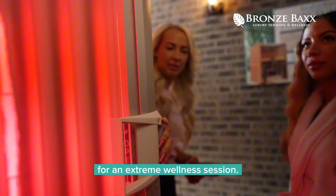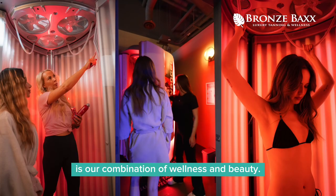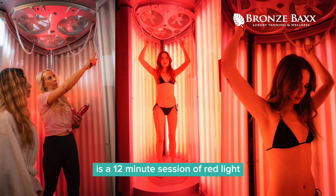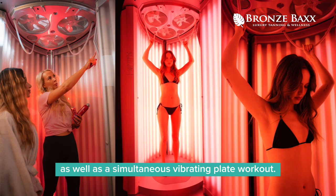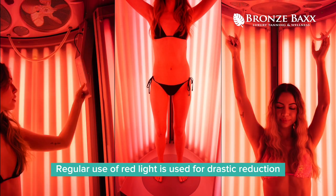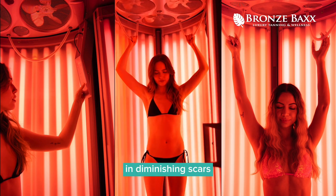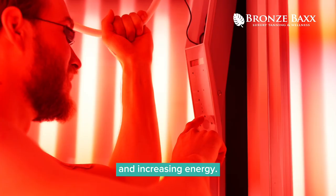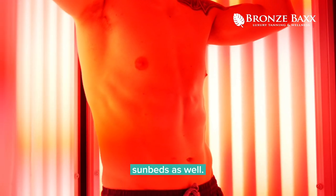Our last service is our combination of wellness and beauty — our Red Light Therapy Booths. The Beauty Angel Red Light Booth is a 12-minute session of red light, as well as a simultaneous vibrating plate workout. Regular use of red light is used for drastic reduction of fine lines and wrinkles, diminishing scars, stimulating hair growth, pain relief, and increasing energy. Red light is actually also in some of our UV sunbeds, as well.